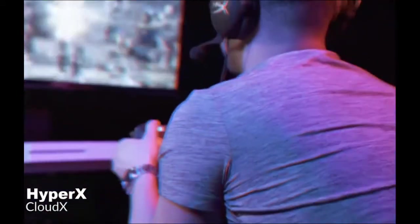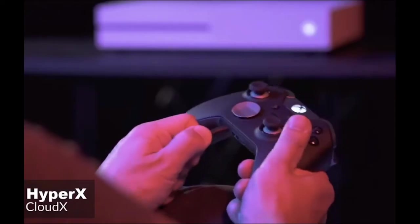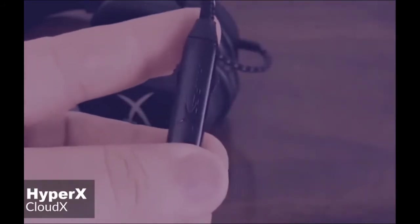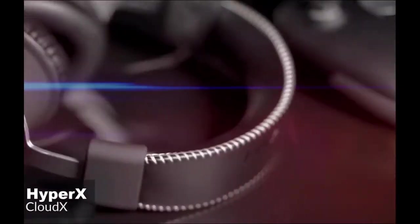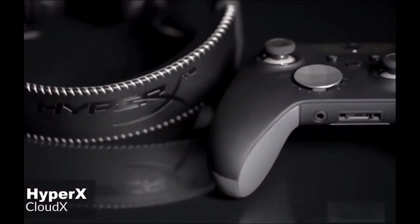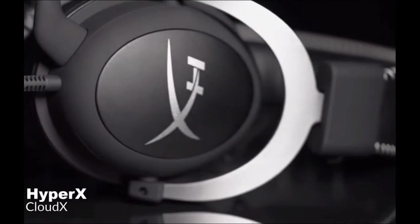Moving on, the actual physical controls are virtually non-existent unless you plug into the Xbox headset adapter, which will give you a few more buttons. The inline controls on the CloudX give you volume up and down, and a one-touch microphone mute — and that's all. As for performance, the HyperX is powered by 53mm drivers on either side. They offer an impressive frequency response ranging between 15Hz and 25,000Hz, with an impedance of 60 ohms.